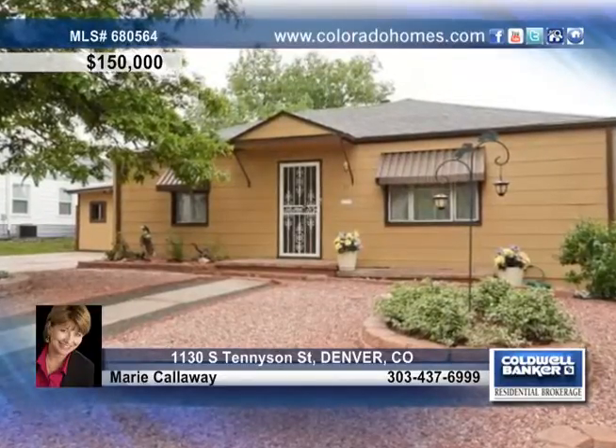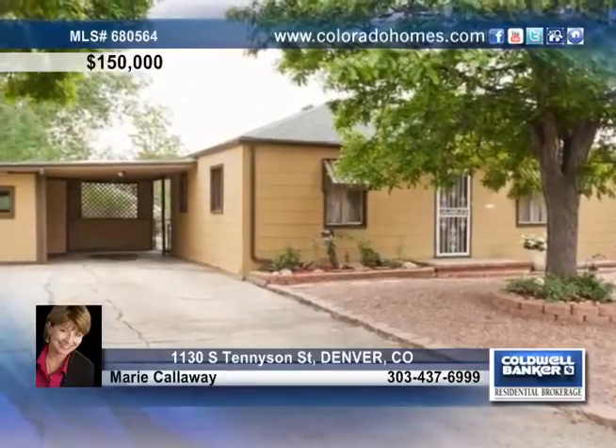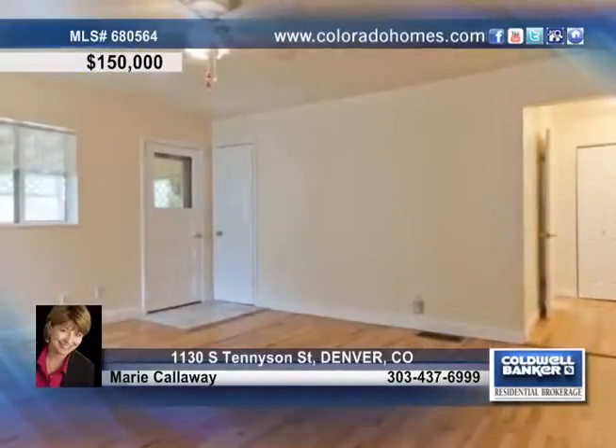This quaint bungalow in Denver has just been painted inside and out. Whether buying your first home or just an investment property, this is the perfect home for you.